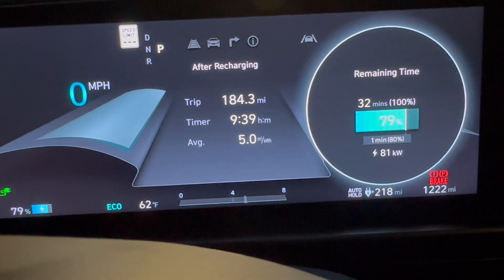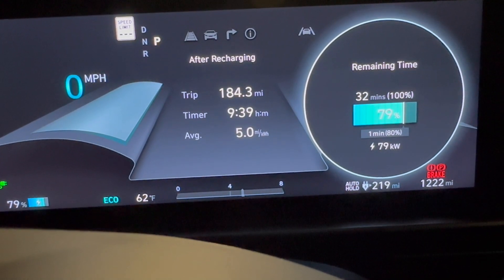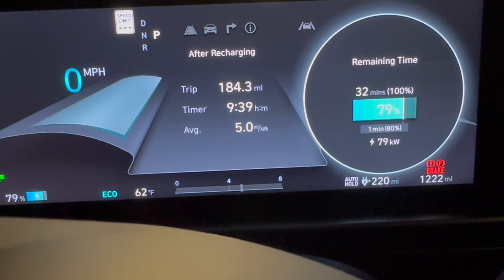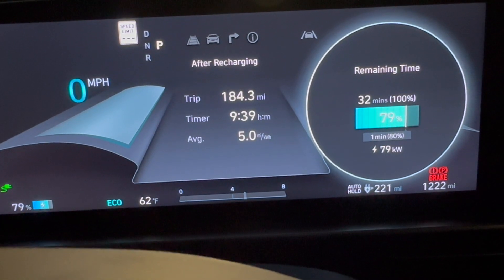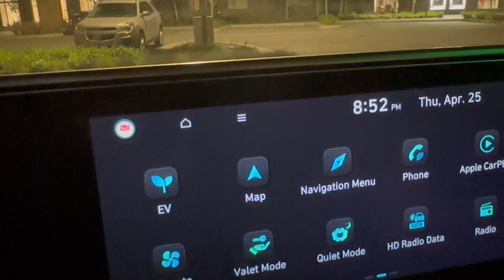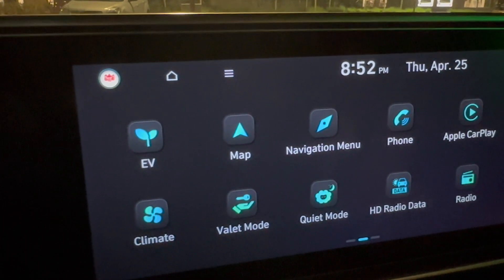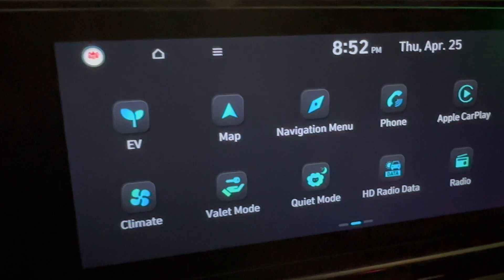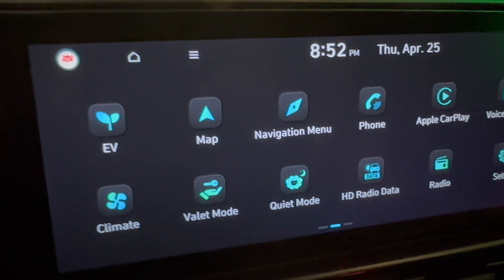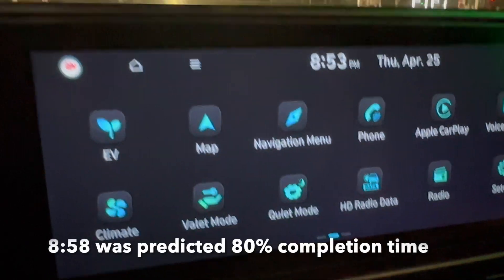We're at close to 80% now. Power is down to about 80 kilowatts. It actually came in a bit earlier than expected — pretty good charging overall. Even though the charge curve and power delivery were fairly erratic, it still completed 80% in a pretty good period of time.